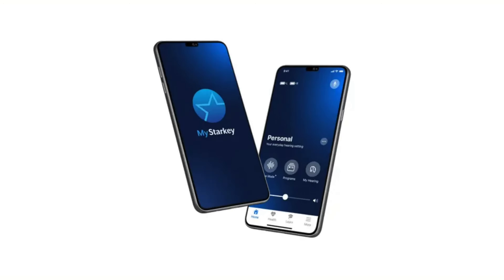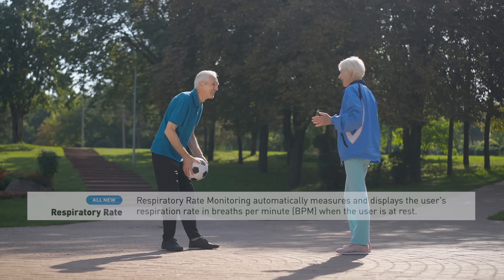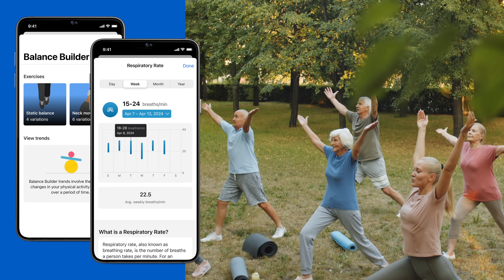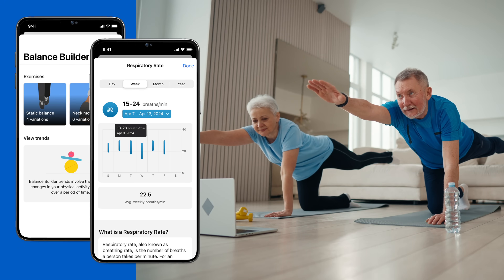Starkey also added features into the My Starkey app that are available for all of the different technology levels. This includes the Balance Builder feature and the Respiratory Rate feature. So if you're looking to build your balance or check your respiratory rate, you have features for that inside of the My Starkey app. I'll cover these features in greater detail in a My Starkey app tutorial video.